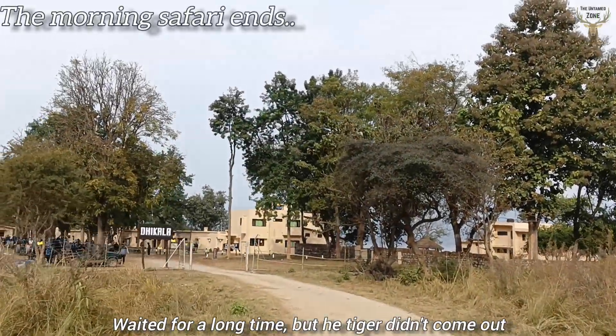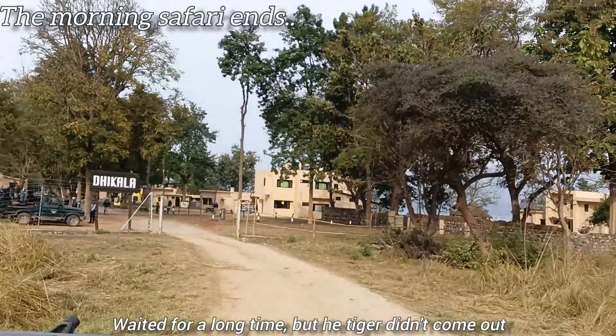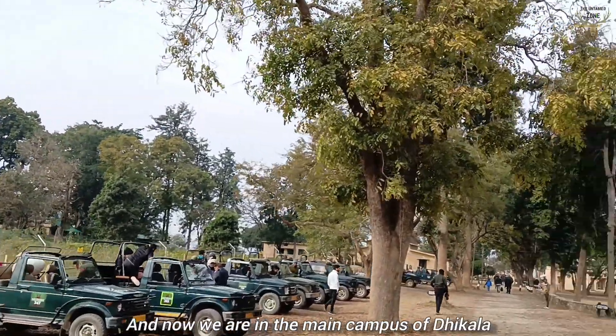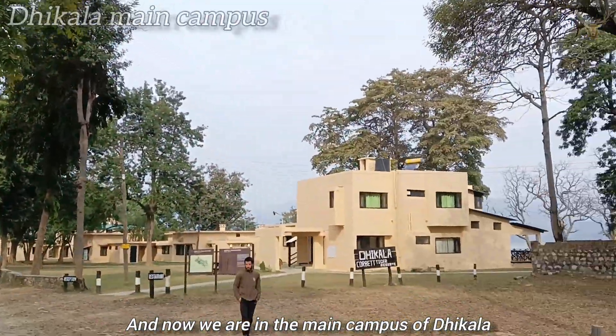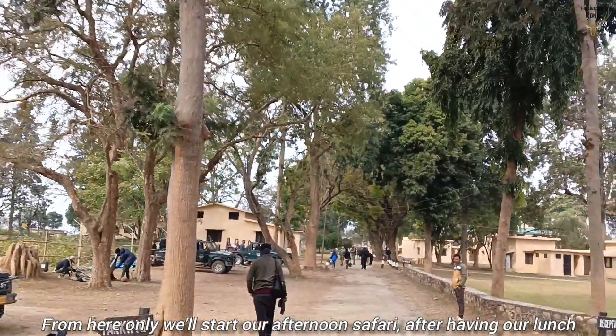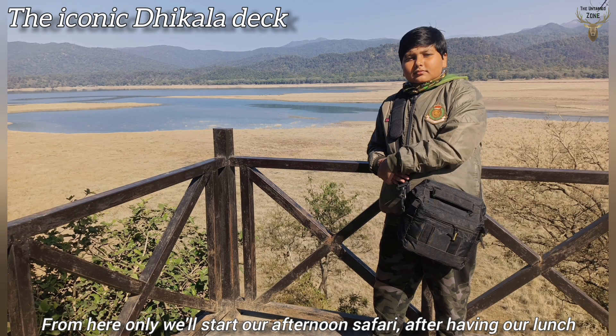We waited for a long time but the tiger didn't come out, so the morning safari ends. Now we are in the main campus of Dhikala. From here we will start our afternoon safari after having lunch.